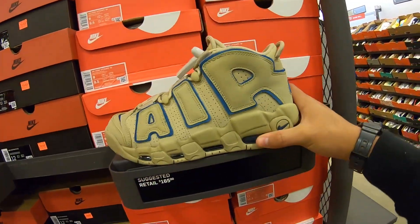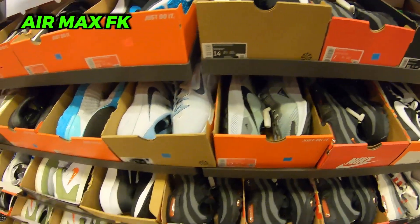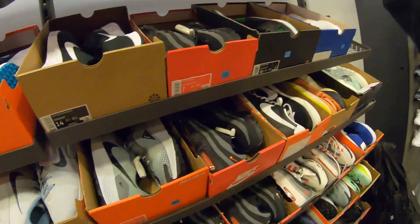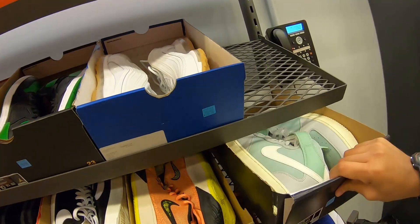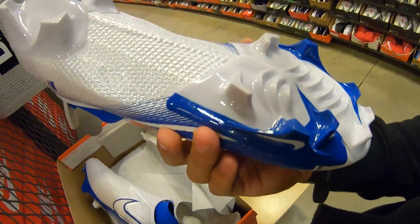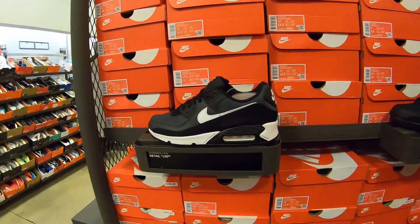On the return wall, some size 12 Scorpion — these things are crazy looking. Also a Vapor Edge Speed 360 in size 14, definitely interesting, looks pretty new, maybe something to look up. Size 14 is a little big though.